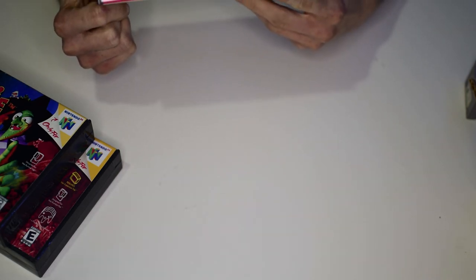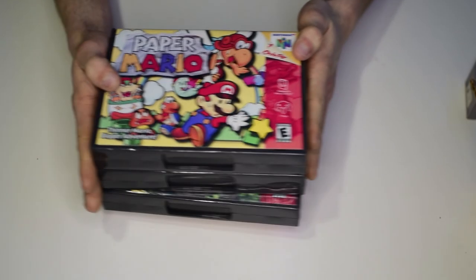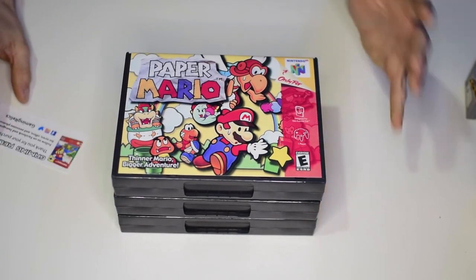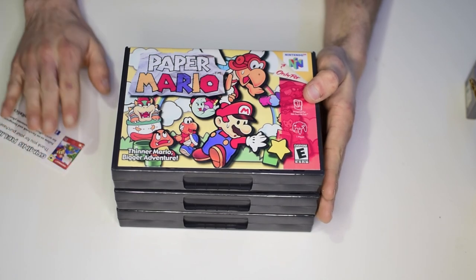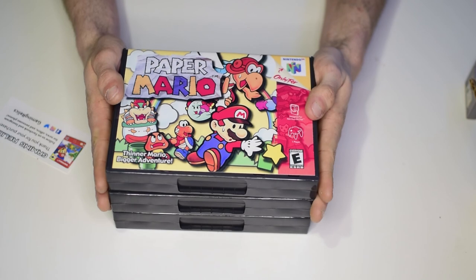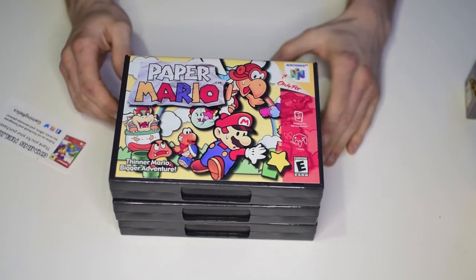The text is more than readable and it even has the service information phone number on the back, which is a cool authentic touch. Thank you guys so much for watching — please go check out Gaming Relics, really good options for display cases especially if you don't have the originals. If you like this video please give a thumbs up and consider subscribing. I plan on doing more content like this and I'll read every single comment — thank you so much for watching.